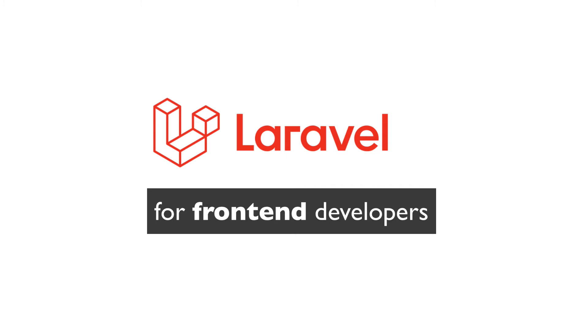So why Laravel and not something else? Laravel is a powerful and flexible PHP framework used and praised by hundreds of thousands of developers for its simplicity and ease of use. Everything an application needs – database, authentication, storing files, sending emails – is made simpler by Laravel. You don't have to write hundreds and hundreds of lines of code to do some of the most basic things. It just works.